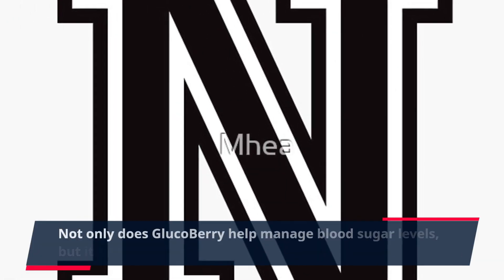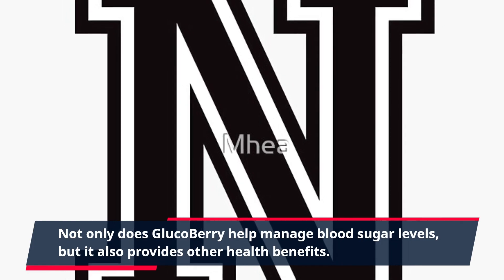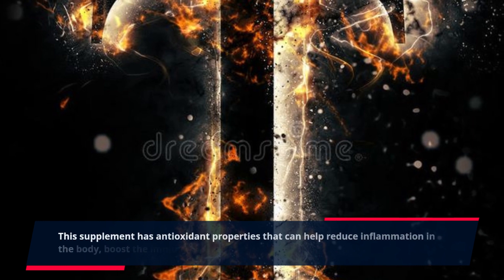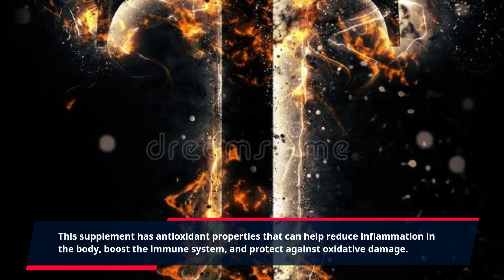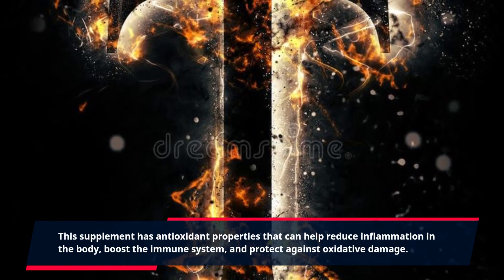Not only does GlucoBerry help manage blood sugar levels, but it also provides other health benefits. This supplement has antioxidant properties that can help reduce inflammation in the body, boost the immune system, and protect against oxidative damage.